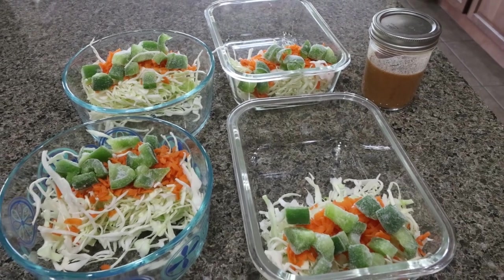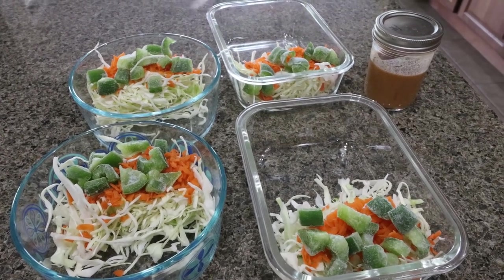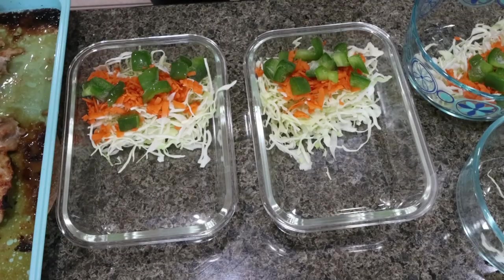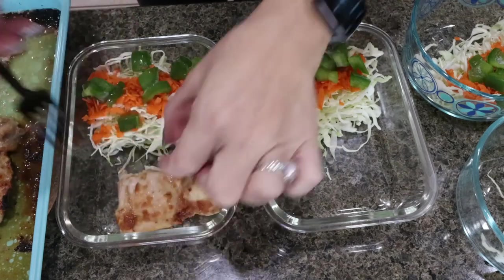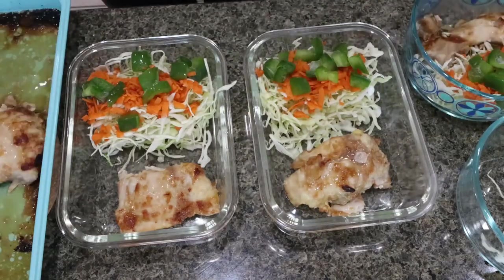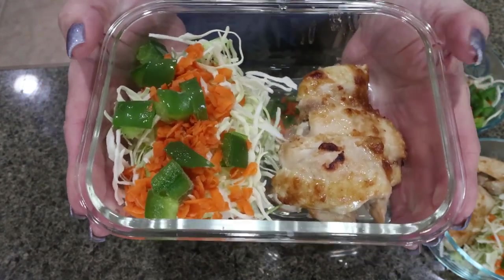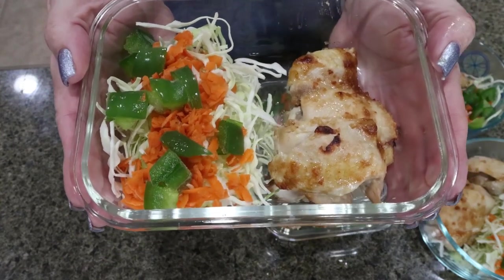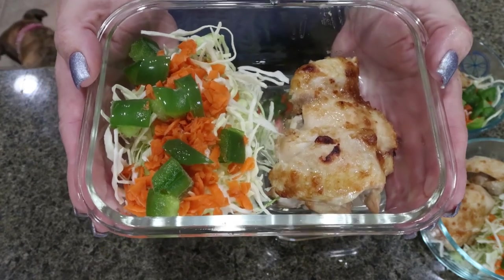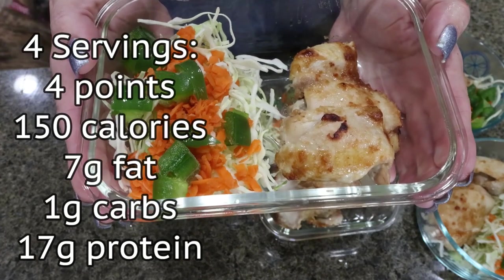I have my chicken thighs in a 400 degree oven until cooked through — you could also grill these if you have nice weather. Once the chicken thighs are done, I'll finish putting together the lunch meal prep. The chicken looks so good — I'm adding it right to the meal prep containers. Here is the completed meal prep. We'll add some of that delicious satay peanut sauce to the top of the slaw and chicken. What a low carb, healthy lunch! I'll probably add some fruit to get in some healthy carbs. I'll put points, calories, and macros on the screen.